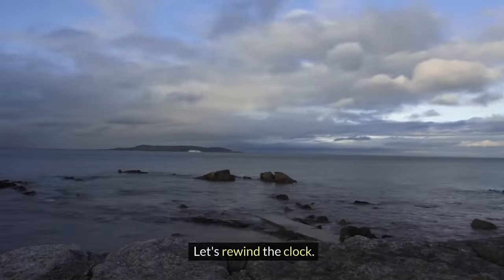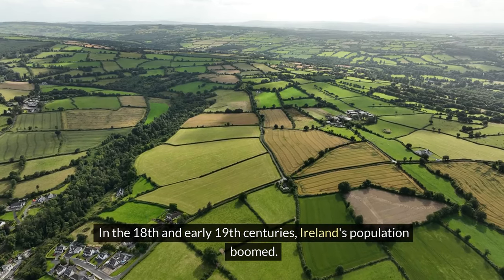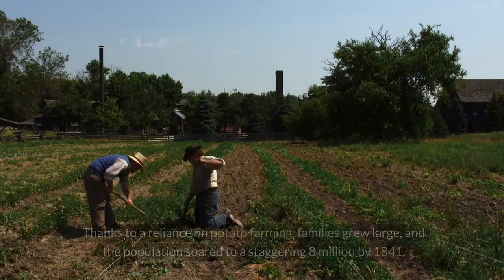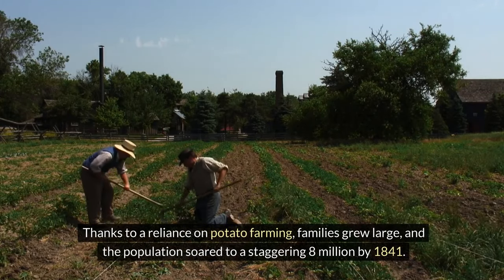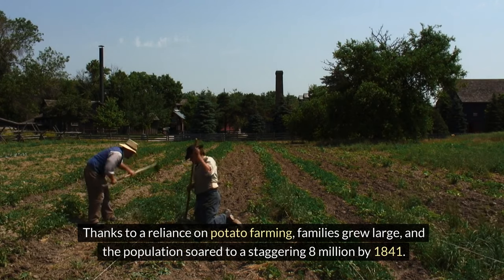Let's rewind the clock. In the 18th and early 19th centuries, Ireland's population boomed. Thanks to a reliance on potato farming, families grew large and the population soared to a staggering 8 million by 1841.